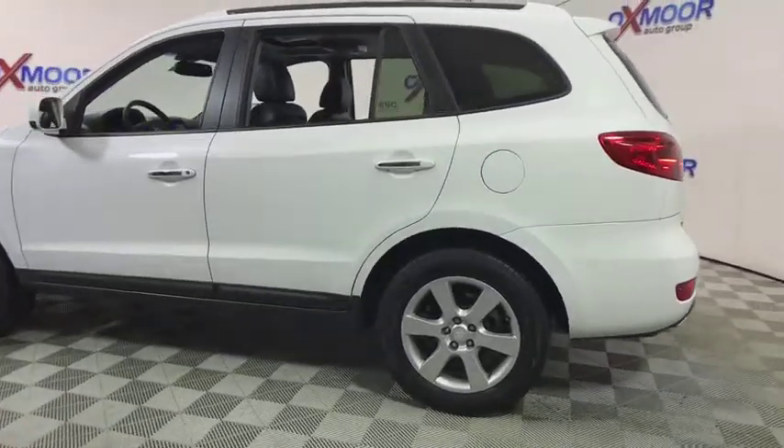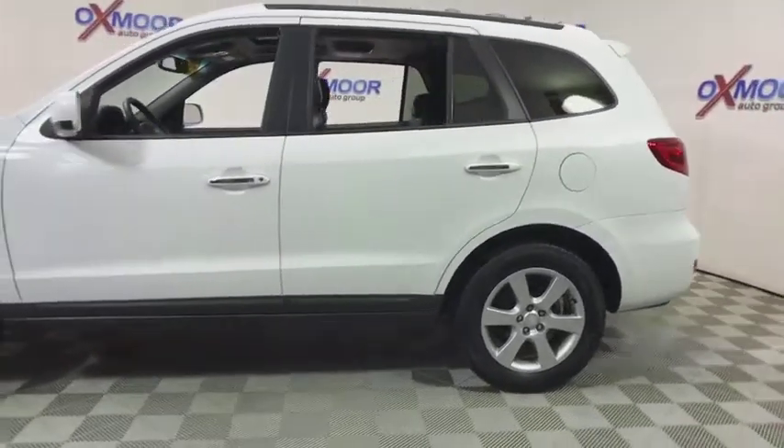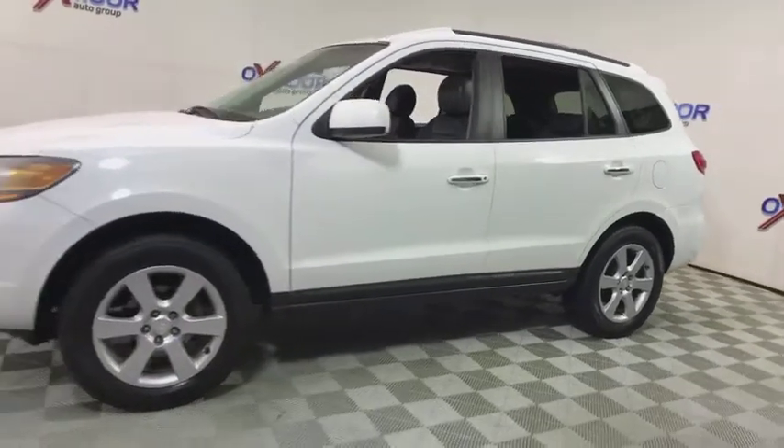The 2008 Hyundai Santa Fe. Style, quality, performance, value. Need we say more?